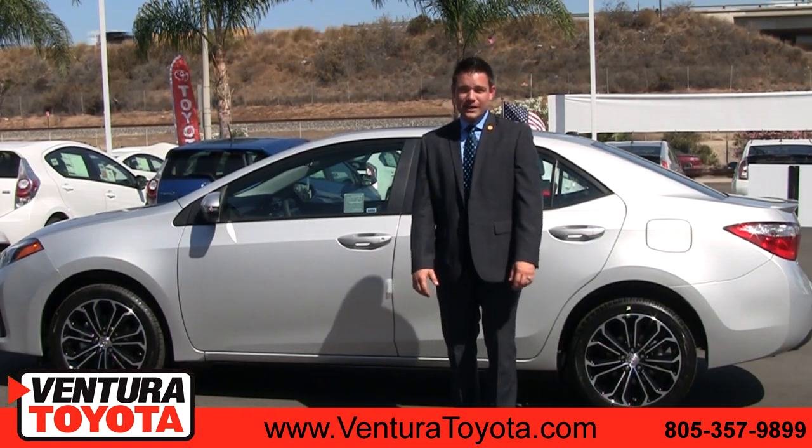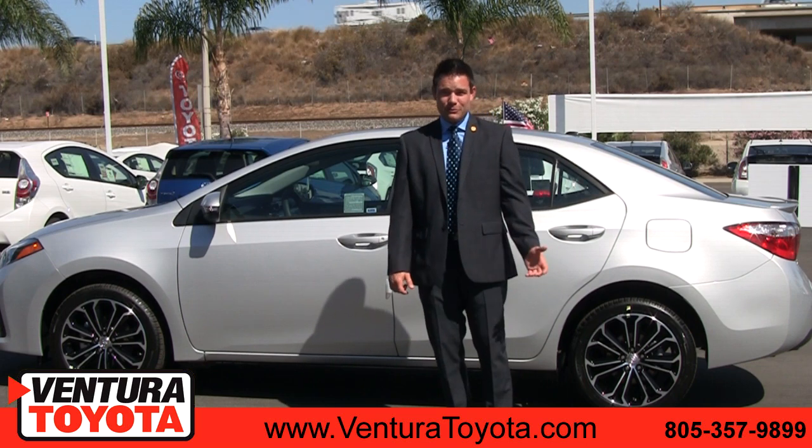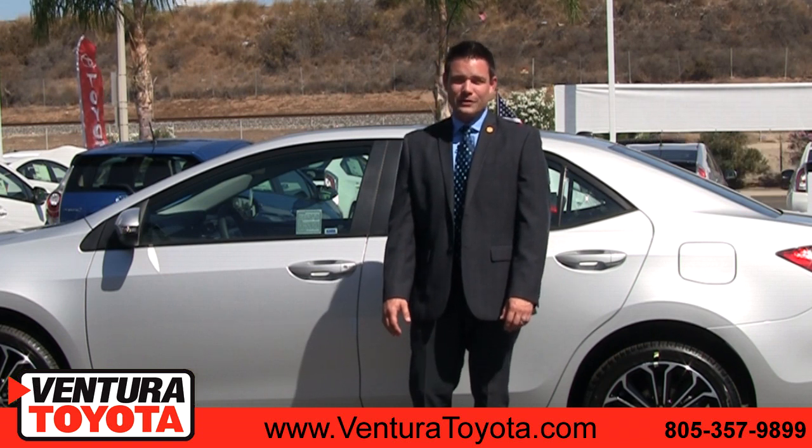The 2015 Toyota Corolla is a great commuter car. It's perfect for families, and it's great for the first-time driver. Again, I'm Mike Stan McKinley with Ventura Toyota. And if you're looking for a Toyota Corolla in Santa Barbara, you can always find us online.